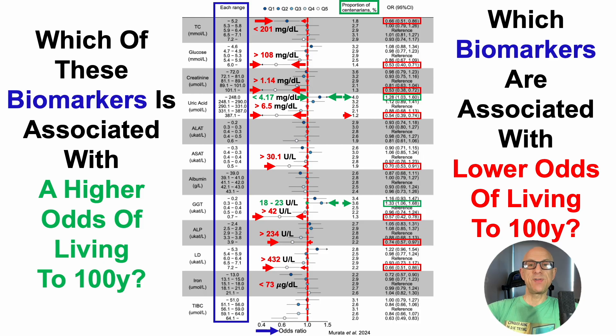When iron was less than 73 micrograms per deciliter or less than 13 micromolar, that was associated with a 28% lower odds of reaching 100 years. And last on this list, when total iron binding capacity was relatively high — greater than 358 micrograms per deciliter or 64.1 micromolar — that was associated with a 37% lower odds of reaching 100 years.